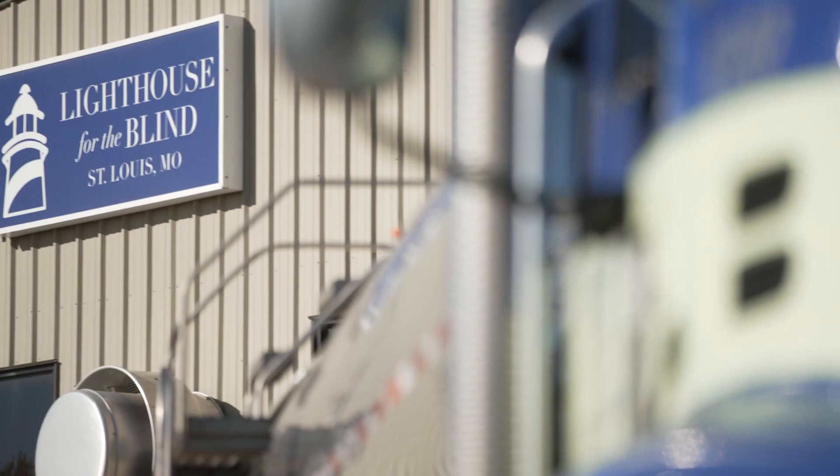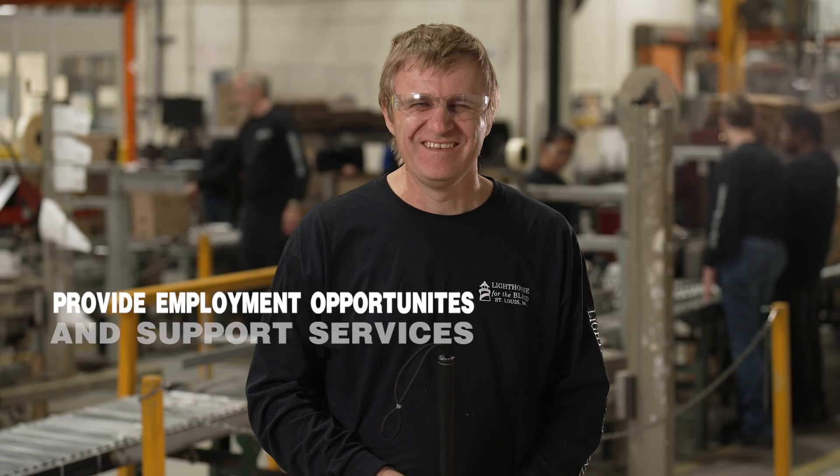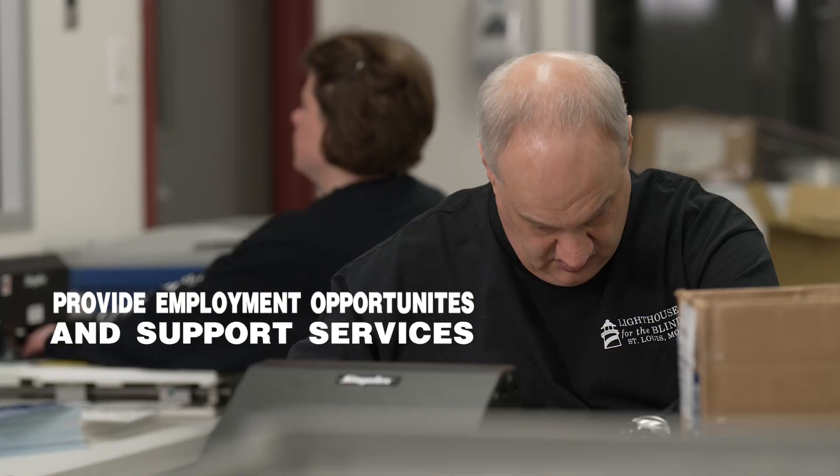Since 1933, the Lighthouse for the Blind in St. Louis, Missouri has fulfilled a dedicated social service mission to provide employment opportunities and support services for adults and children who are legally blind.